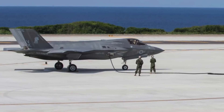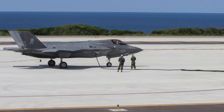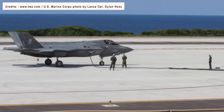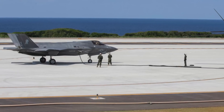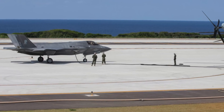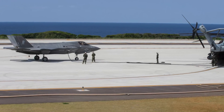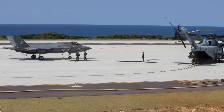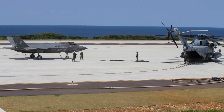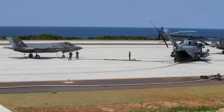General Atomics is exploring the adaptation of its ship-based Electromagnetic Aircraft Launch System and Advanced Arresting Gear for land-based operations. Initially developed for the U.S. Navy's Ford-class aircraft carriers, these systems are now being considered for expeditionary campaigns ashore, addressing the need to operate aircraft without large traditional runways.